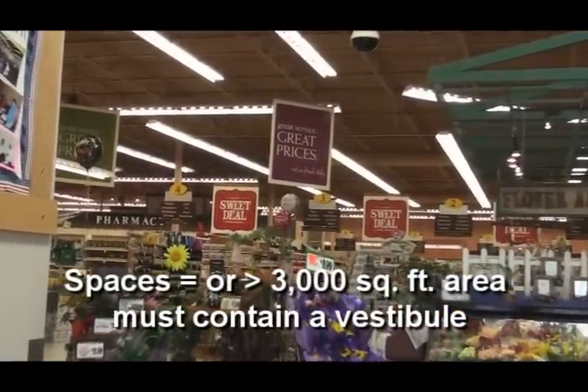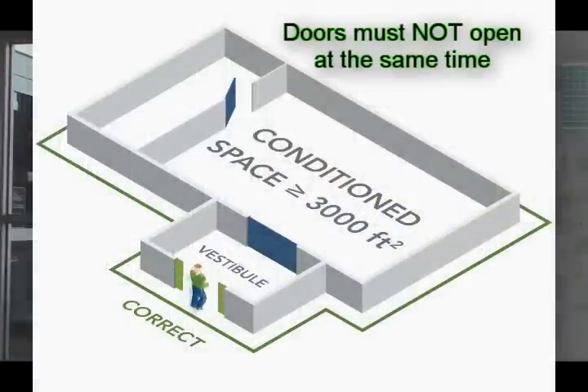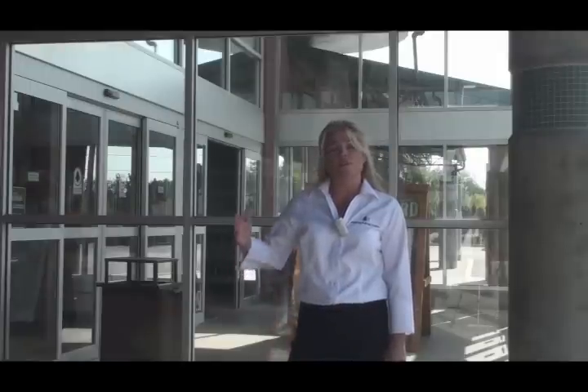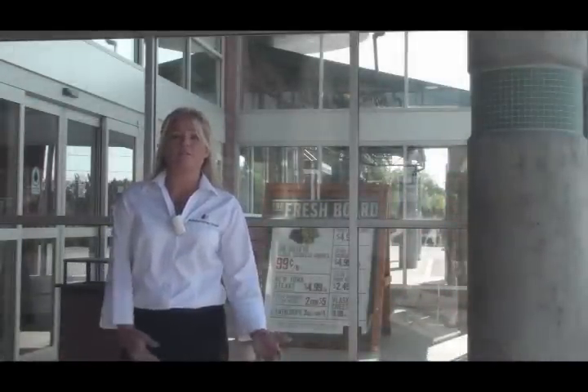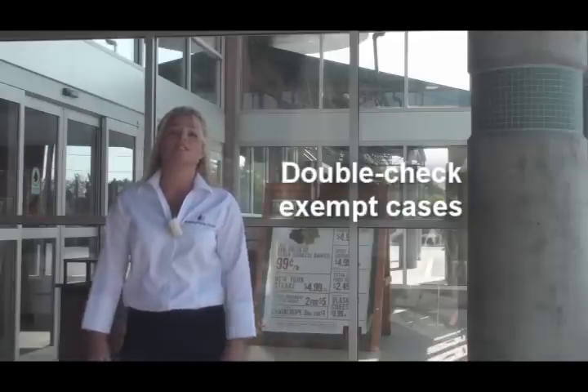So how is compliance determined during plan review and final inspection? Verify the doors which separate conditioned space from the exterior and lead into spaces that are equal to or greater than 3,000 square feet contain a vestibule. Also verify that those doors leading into and out of the vestibule do not open at the same time, and that they meet the requirements of the Americans with Disabilities Act accessibility guidelines for buildings and facilities. You must also determine and verify that the building components separating the conditioned part of the building from the vestibule meet the building thermal envelope requirements applicable within the project's location. Lastly, if the building is exempt from having a vestibule, verify that the entrance space is truly less than 3,000 square feet.